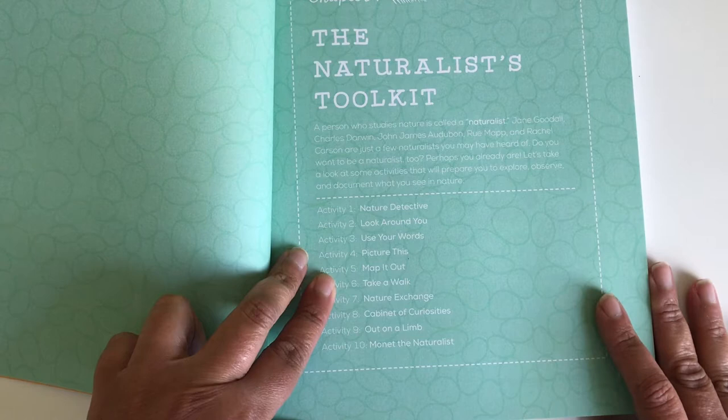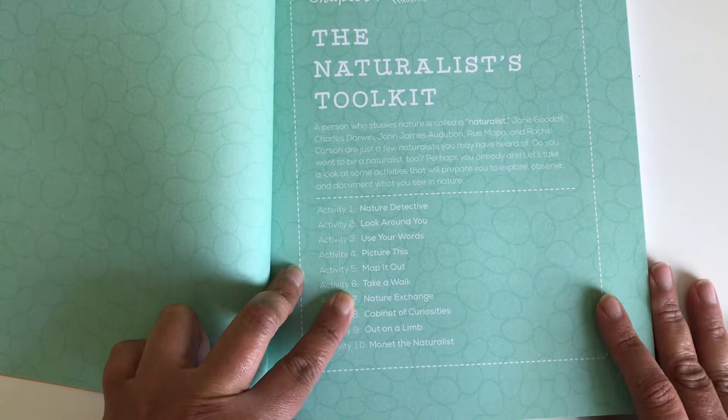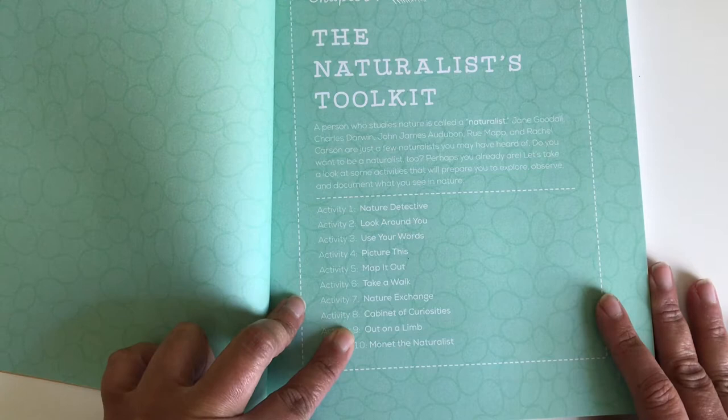Activity four, picture this. Activity five, map it out. Activity six, take a walk. Activity seven, nature exchange. Eight, cabinet of curiosities. Nine, out on a limb.